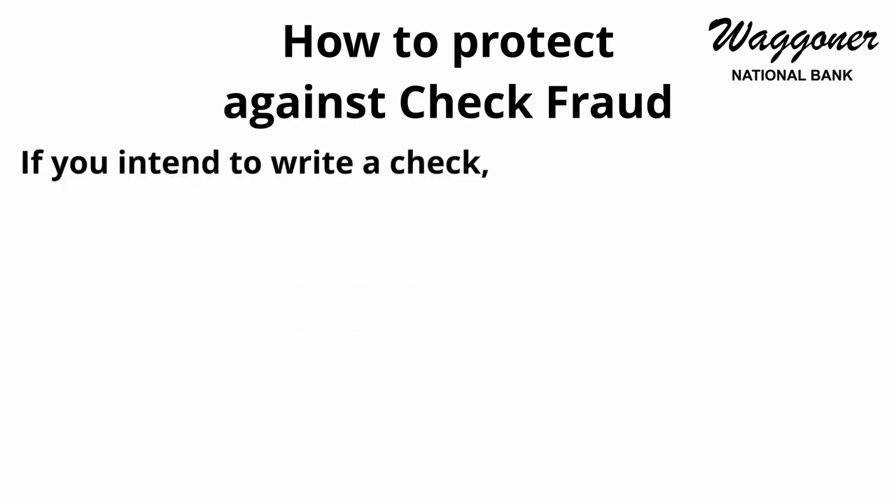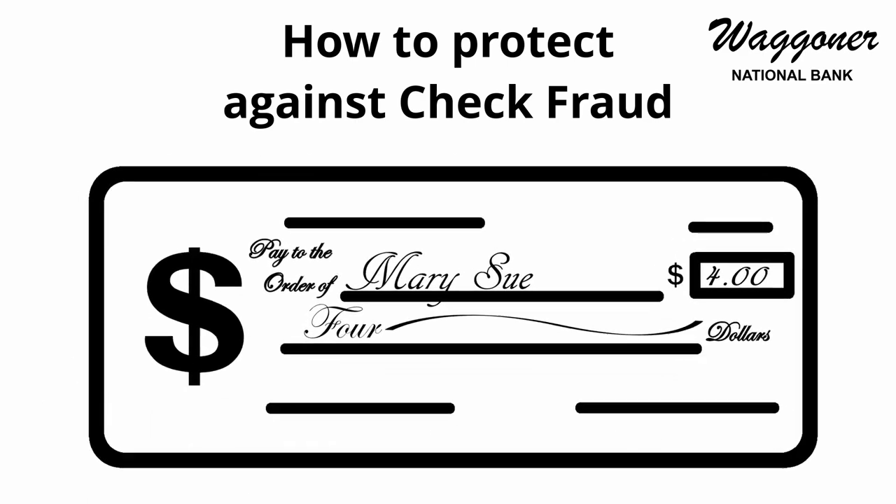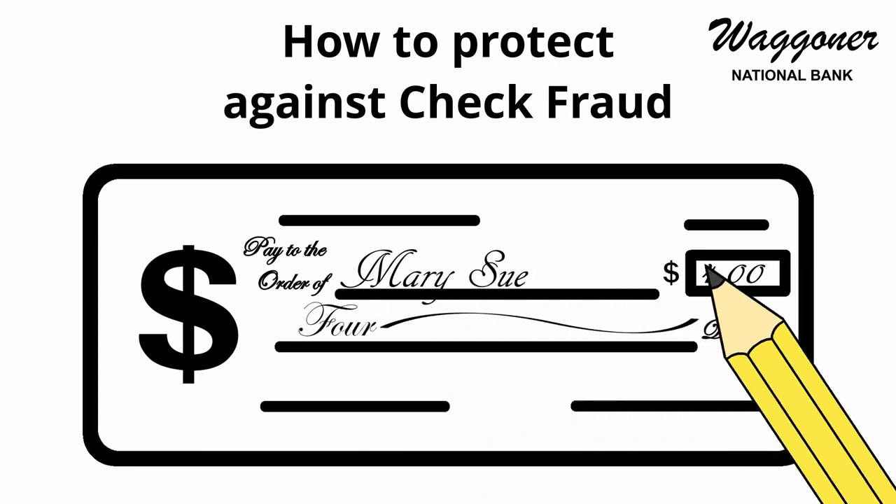If you intend to pay by writing a check, try to use as much of the writing space as possible. This will make it harder for a potential scammer to make simple alterations, such as adding a digit in front of the amount.